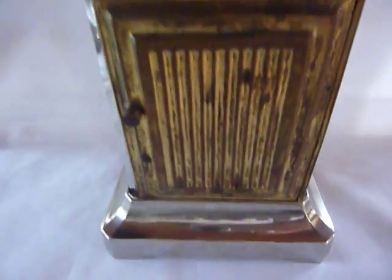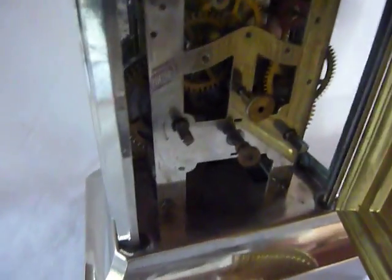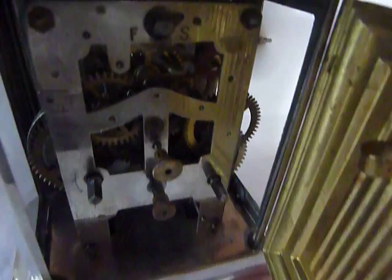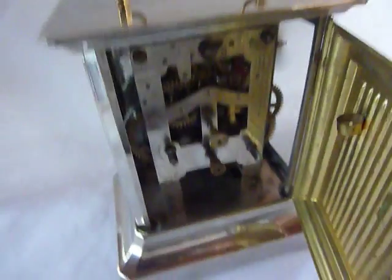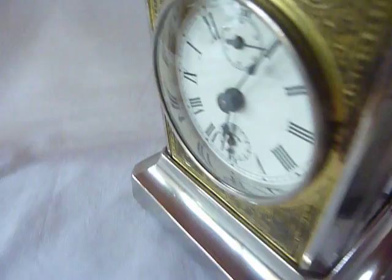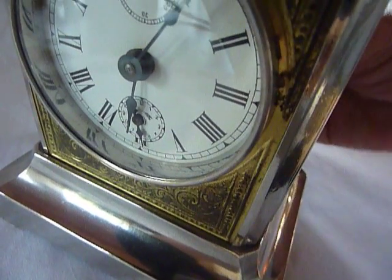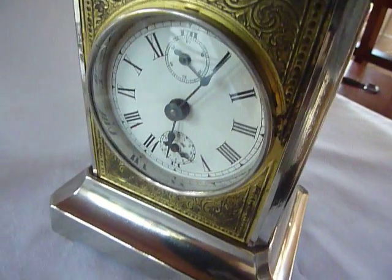I'm going to advance the time. So there's two trains — the music box train is on the right side. And then the alarm is off.